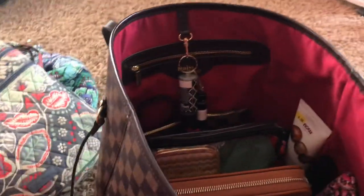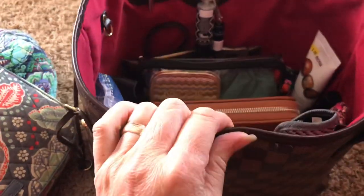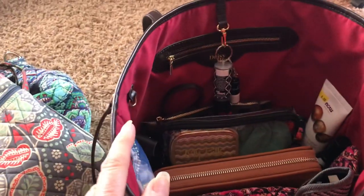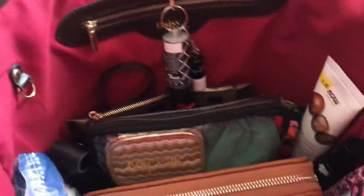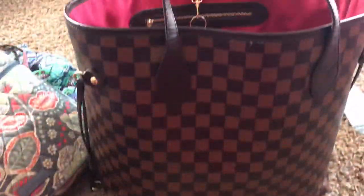I know it's been a long time but it's really roomy, holds all of my stuff in there. I like taking — bringing a lot of stuff with me. So let's show you what's in my bag. This is a Daisy Rose right there.